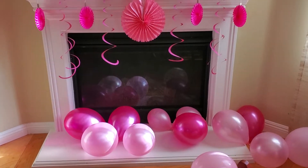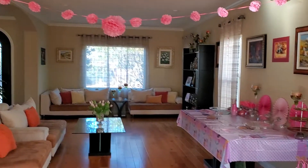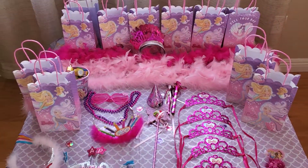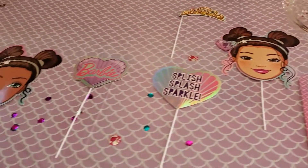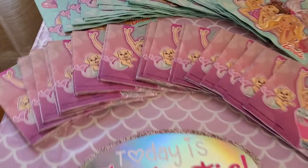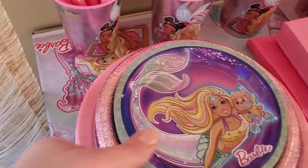Yeah, some details. This is the room — as you can see, we have goodie bags, and we're gonna have a nice photo booth set up. We're gonna take some awesome photos. So the theme: Barbie napkins, Barbie plates.